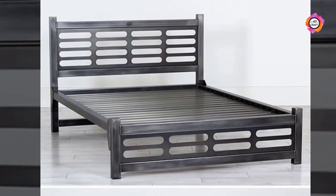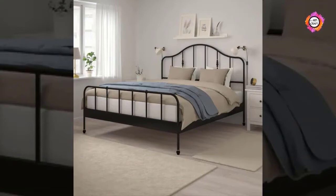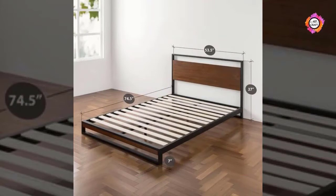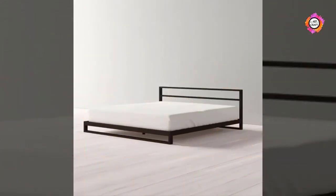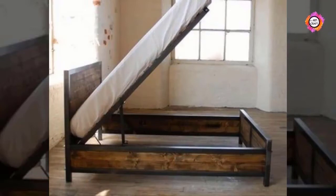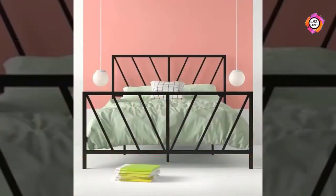A bed is the main feature of every bedroom. After all, the bedroom starts with the bed, which means a room with a bed where you sleep. And you know sleep is essential for your health, body and mind. Therefore, choosing the right bed for your room is exceptional and crucial.